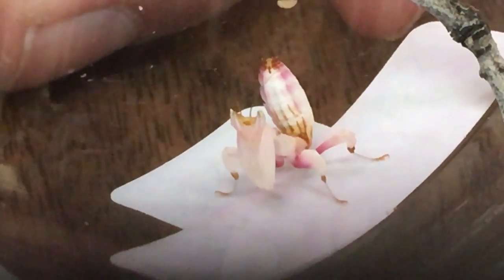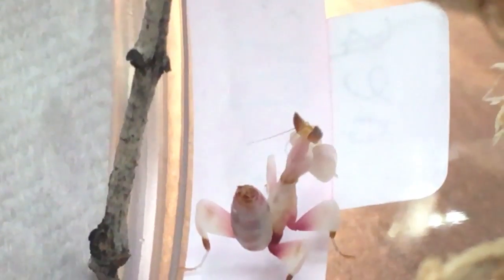Beautiful — this is called an orchid mantis. It's a type of, almost like a praying mantis, that you will actually find in the rainforest of Southeast Asia. What's so cool is they look just like a flower. You may have heard of a flower called an orchid — they're beautiful, gorgeous flowers you find in rainforests around the world — and these guys mimic that flower.